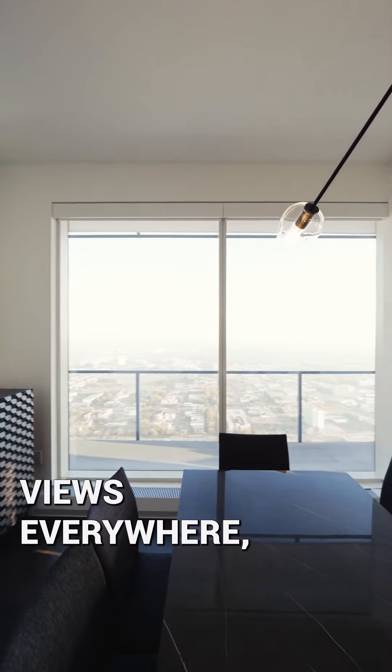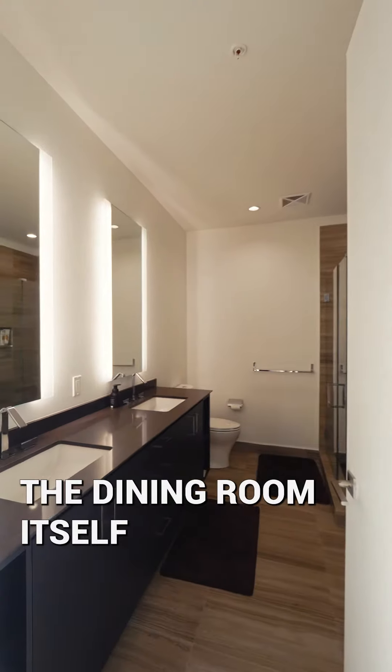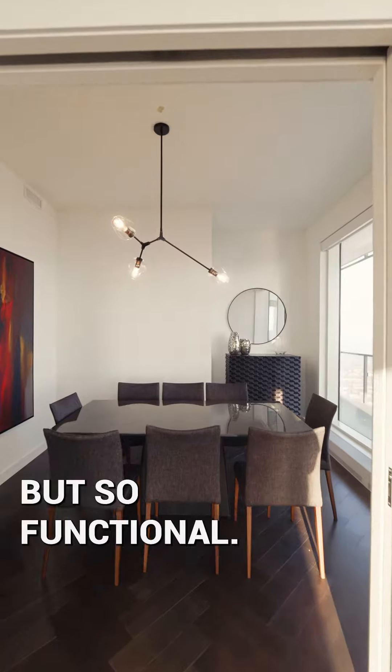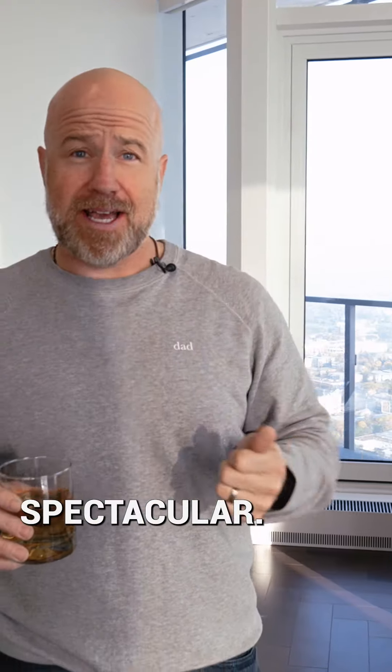It's got two bedrooms, views everywhere, three bathrooms. The dining room itself is a little unique in its space but so functional, and then it just has a bird's eye view of the city. Spectacular.